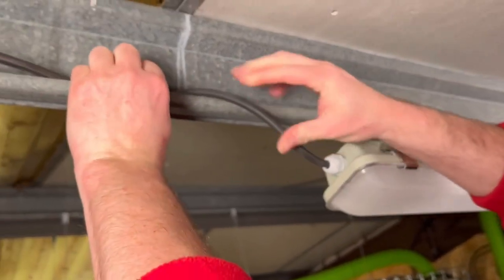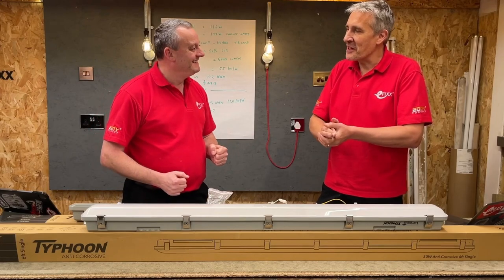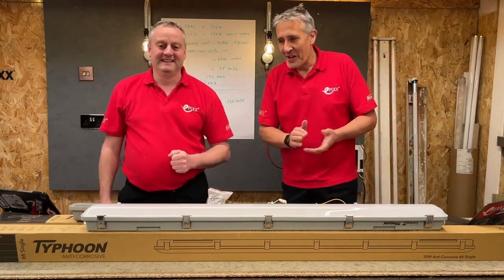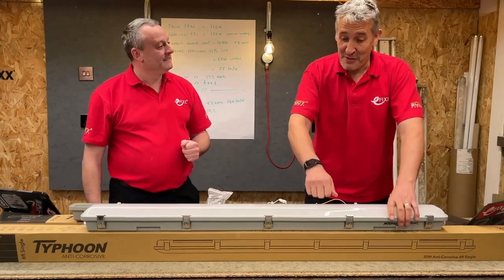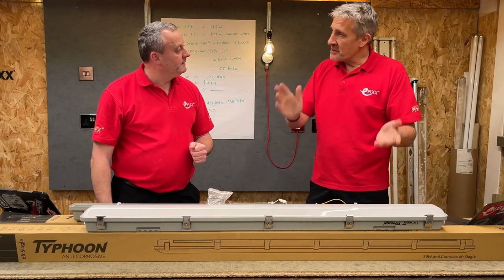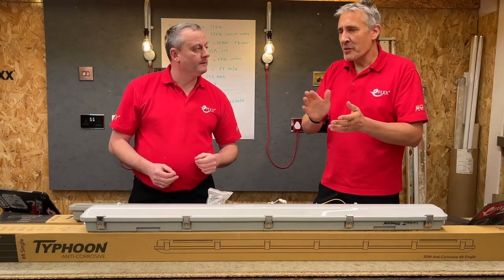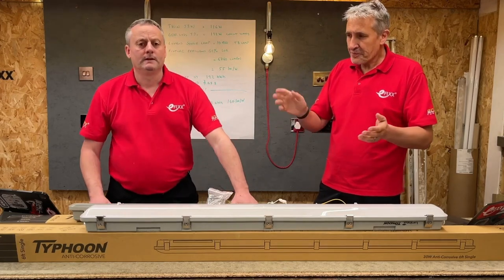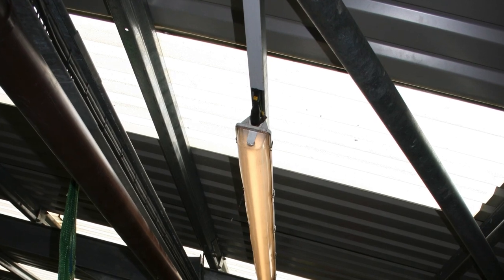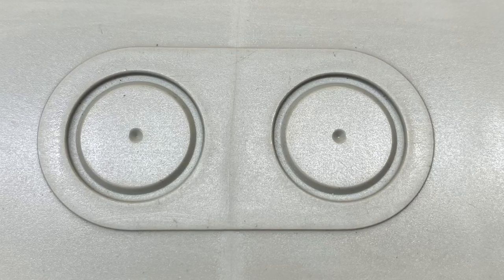We've stepped up in IK rating — our existing fluorescent ones were essentially IK0, just the glass tube in. These are IK08, which means they're tough for that intended application. IP65 as you'd expect, but a lot of that is down to how you install it. A lot of the water treatment plants seem to prefer coming in the ends, but you can also drill out the back and mount conduit systems if you wanted to.